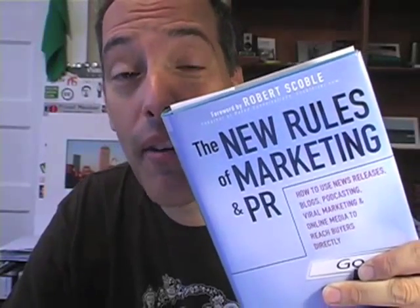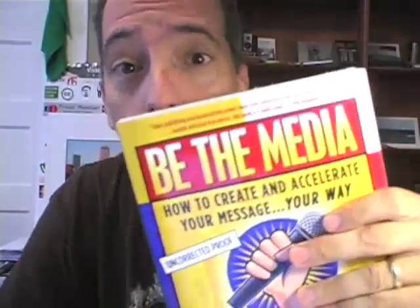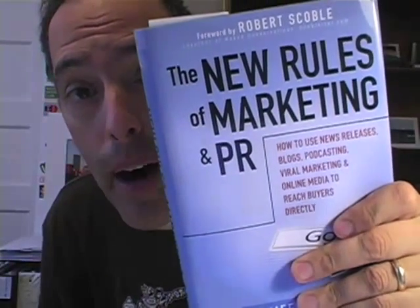Hey everybody, it's Steve Garfield from stevegarfield.com and the rules have changed. We can be the media, and today I'm going to talk to you about how you can make a book just like this soft cover and this hard cover — New Rules of Marketing and PR.